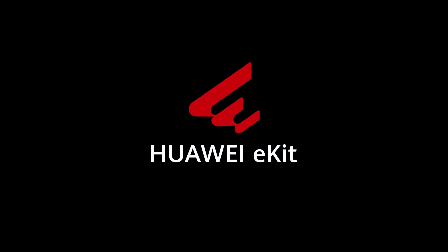Huawei — building a fully connected, intelligent world.